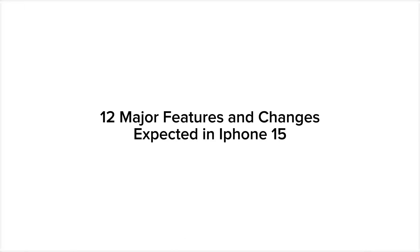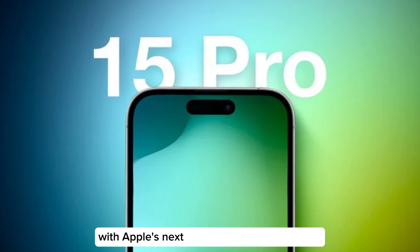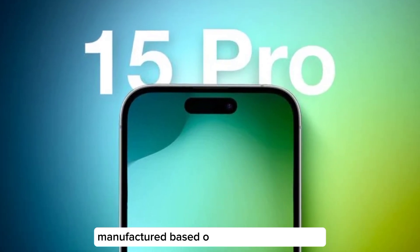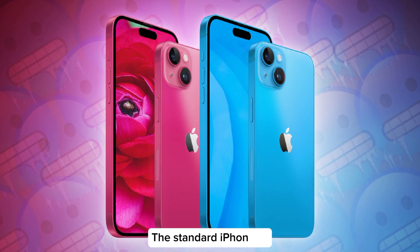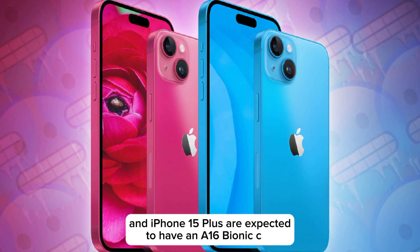12 major features and changes expected in iPhone 15. First, the A17 Bionic chip: iPhone 15 Pro models are expected to be equipped with Apple's next-generation A17 Bionic chip, manufactured based on TSMC's 3nm process for continued performance and efficiency improvements. The standard iPhone 15 and iPhone 15 Plus are expected to have an A16 Bionic chip.